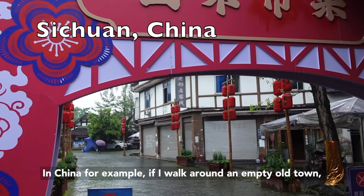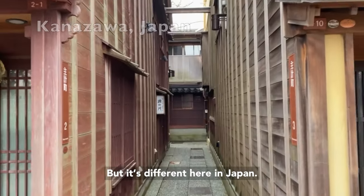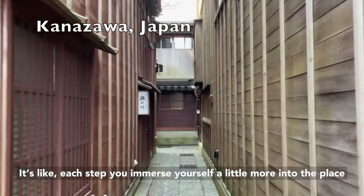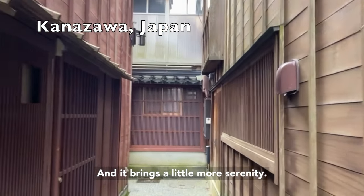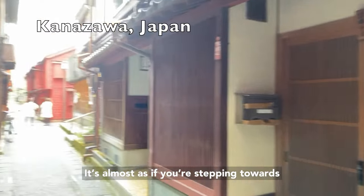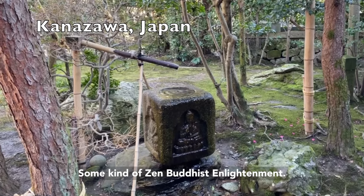Like in China, for example, if I walk around an empty old town, I kind of feel like it's dead — like it's lost its life. But it's different here in Japan. It's like each step you immerse yourself a little more into the place, and it brings a little more serenity. It's almost as if you're stepping towards some kind of Zen Buddhist enlightenment.